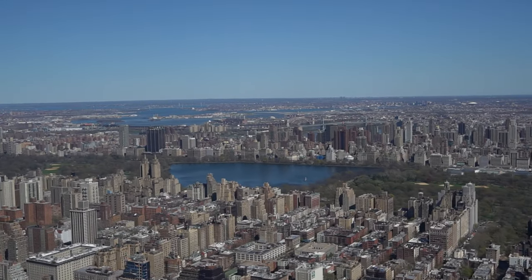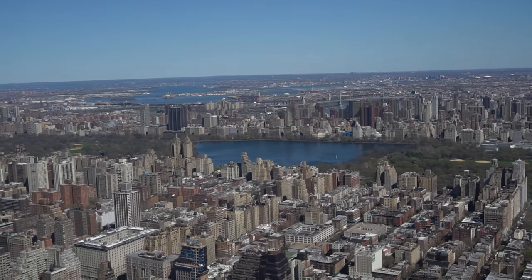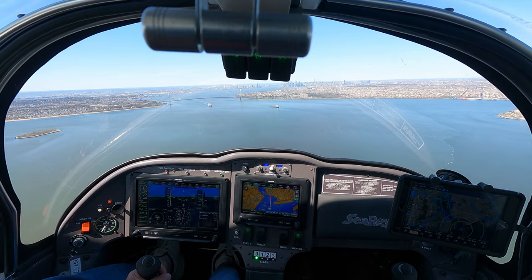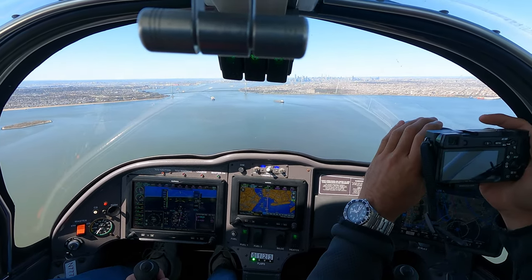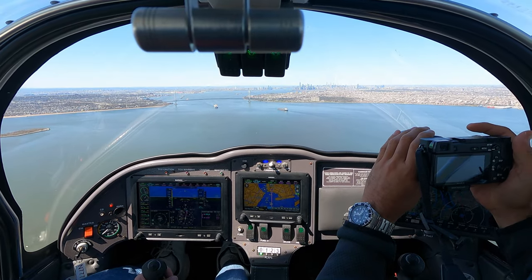Welcome back. On today's episode, I'm delivering a Sea Ray from Florida to upstate New York with its new owner. You're joining me as we get ready to fly through the VFR Hudson Corridor, some of the busiest VFR airspace in the country.